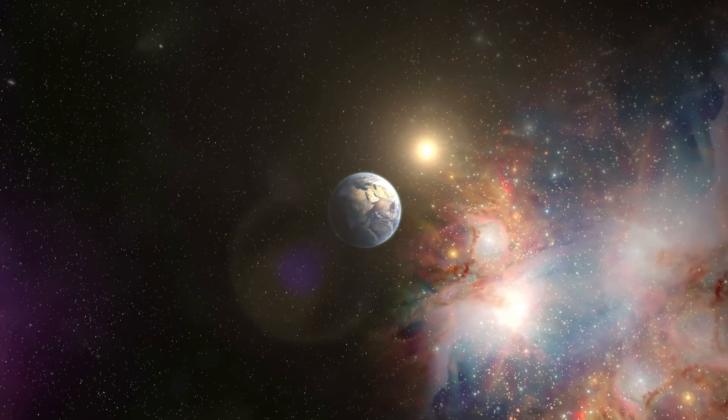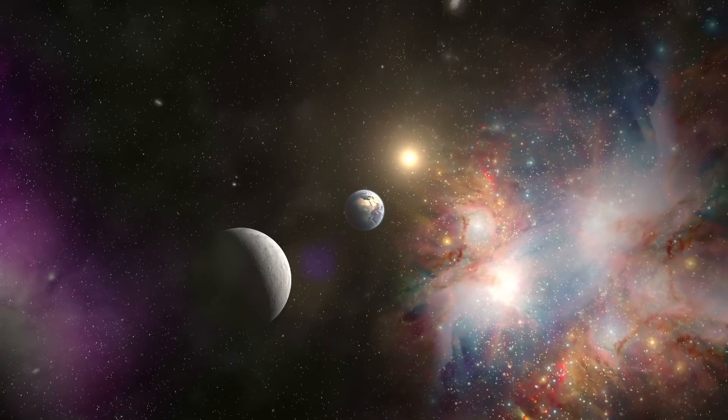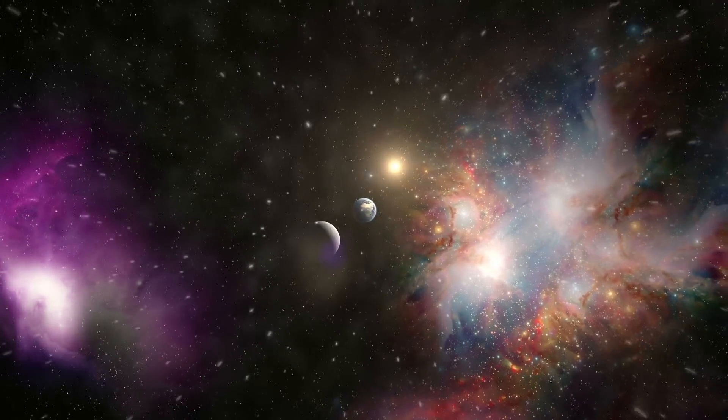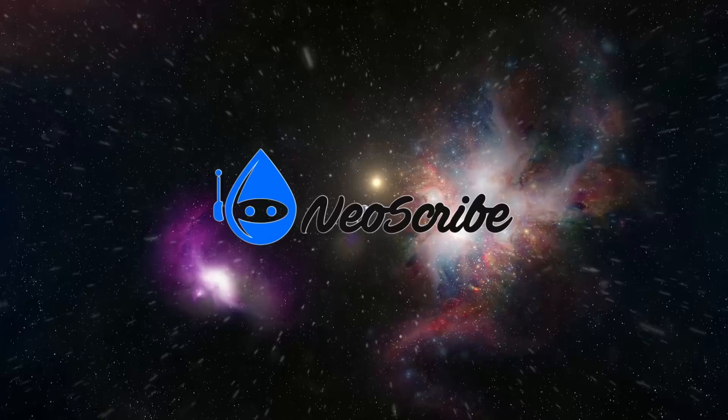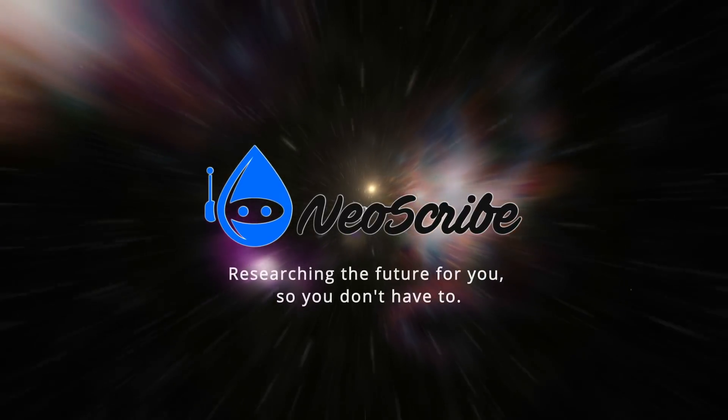That's all for now. I hope you enjoyed your journey. If you did, please leave a like. And if you want to know how cool life will be like in the future, join the NeoScribe tribe and subscribe.